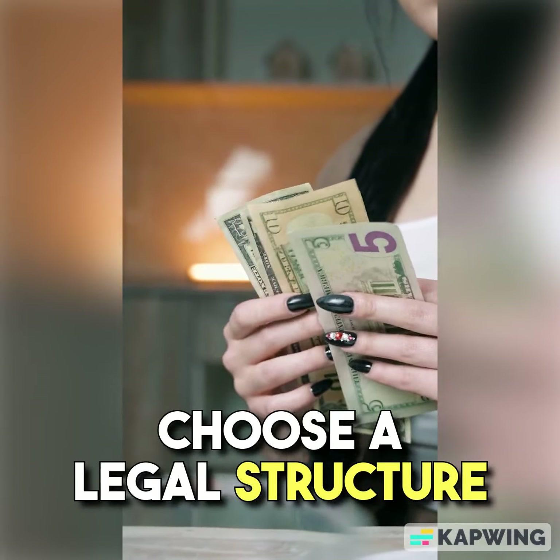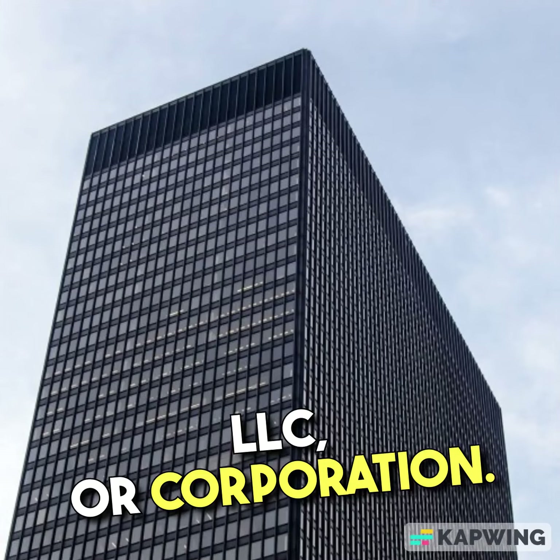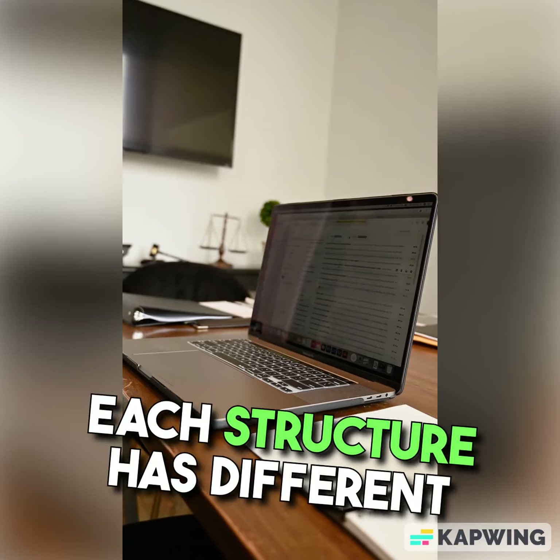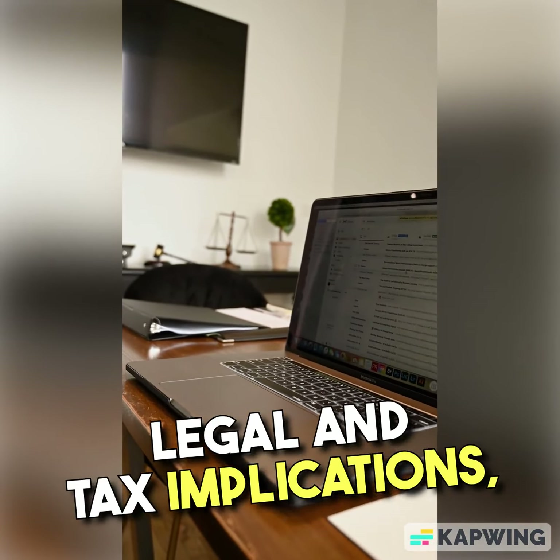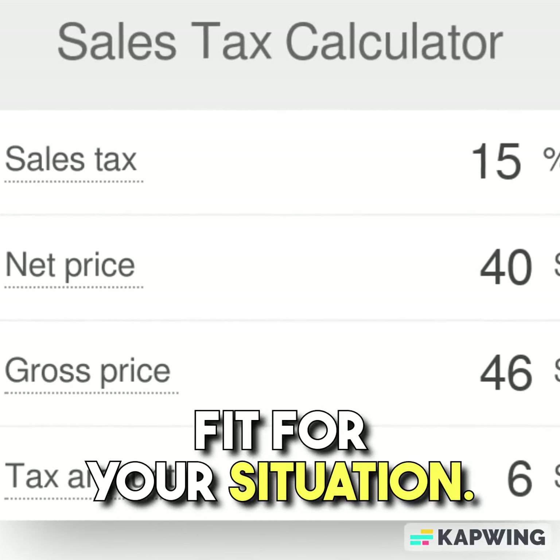Legal Structure. Choose a legal structure for your business, such as a sole proprietorship, LLC, or corporation. Each structure has different legal and tax implications, so consult with a legal or tax advisor to determine the best fit for your situation.